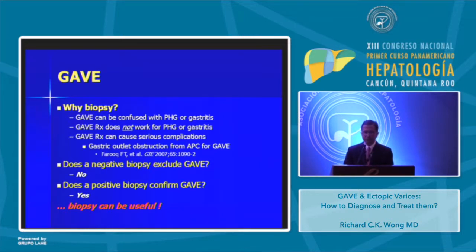We know that treatment for GAVE does not work for portal hypertensive gastropathy or gastritis. Moreover, treatment of GAVE can cause serious complications. In a case report we published in 2007 in GI Endoscopy, a patient continued to have recurrent bleeding from GAVE and ended up with 10 sessions of coagulation. What ultimately happened is that scarring developed at the pylorus and there was impaired gastric emptying — serious complications from APC. You need to know what you are treating.